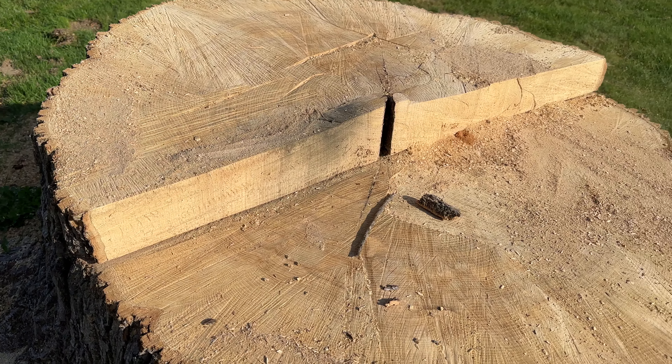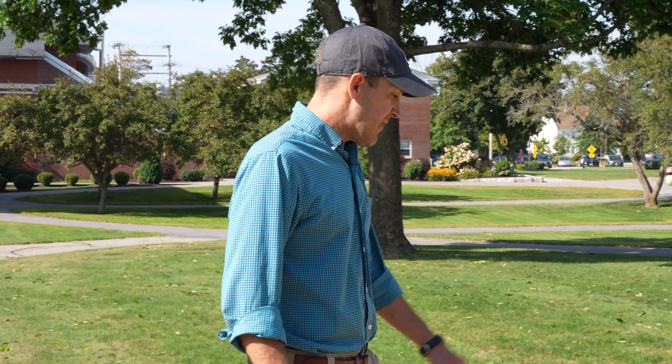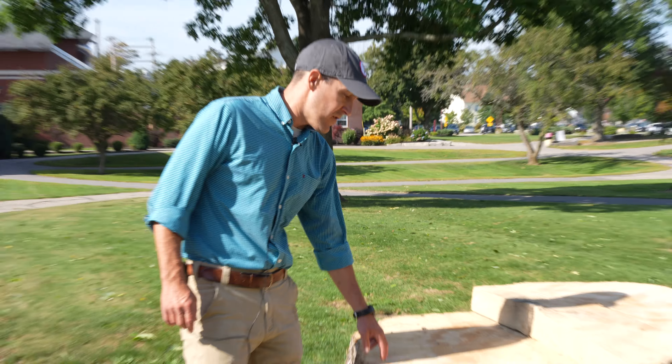People may wonder just how old this tree was. We can tell by counting annual rings. In temperate climates like we have here in Maine, trees grow and burst annually.